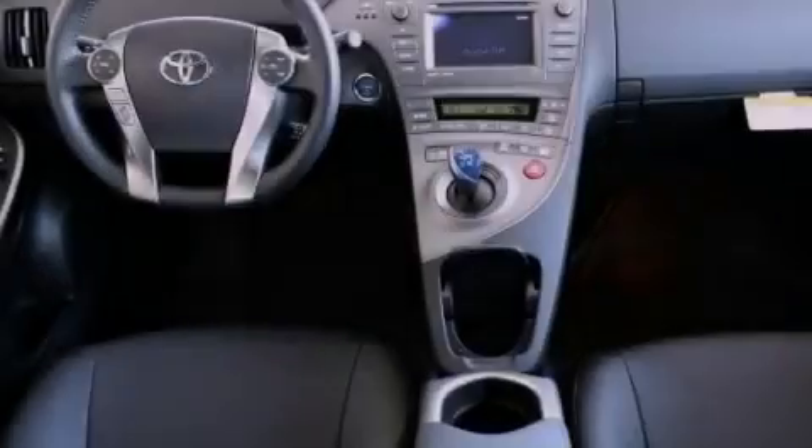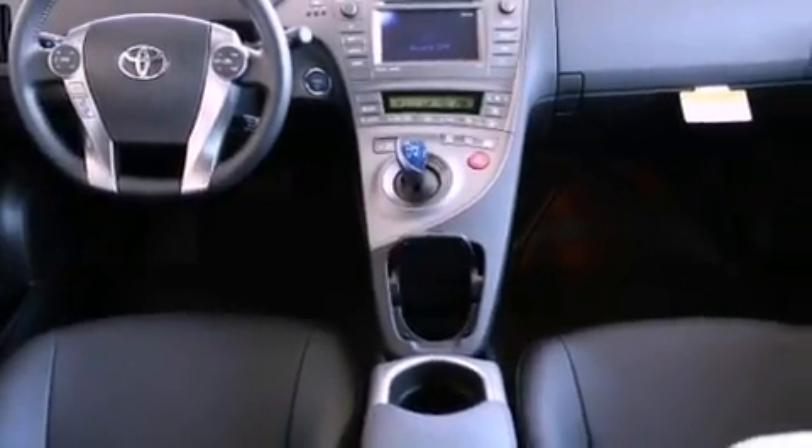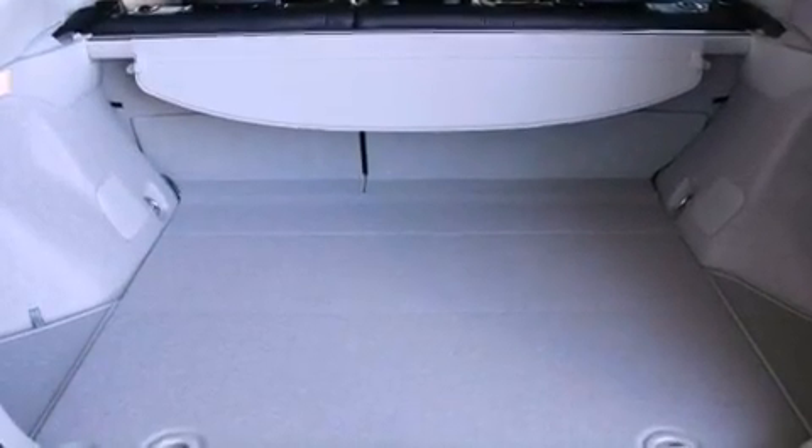With an EPA estimated rating of 48 miles per gallon on the highway, this vehicle helps leave money in your pocket where you want it.